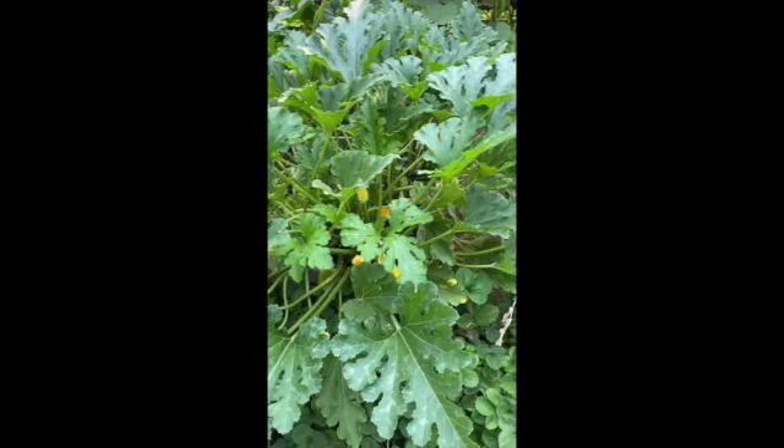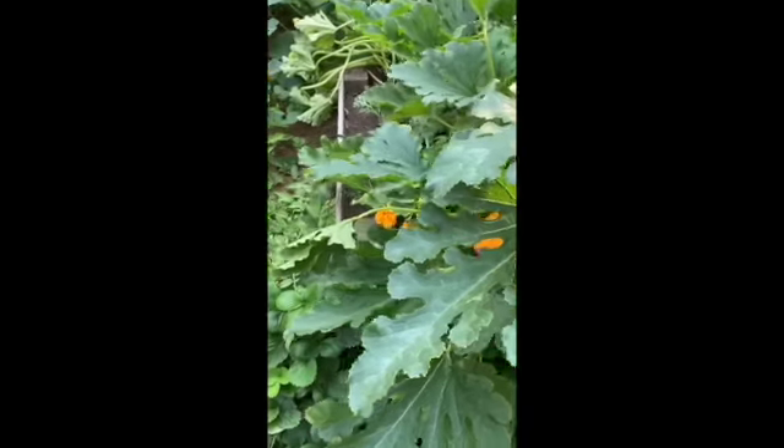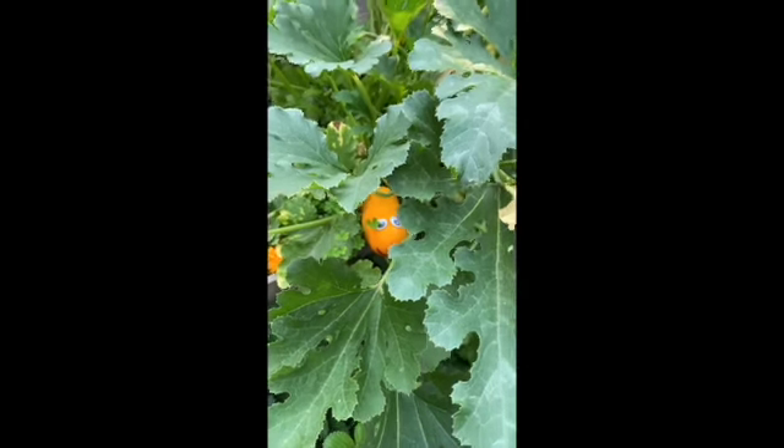We've got some zucchini growing here and if you look very carefully — oh my gosh, I think that may be Zachary the zucchini, and there will be more about him later. And some more strawberries of course.